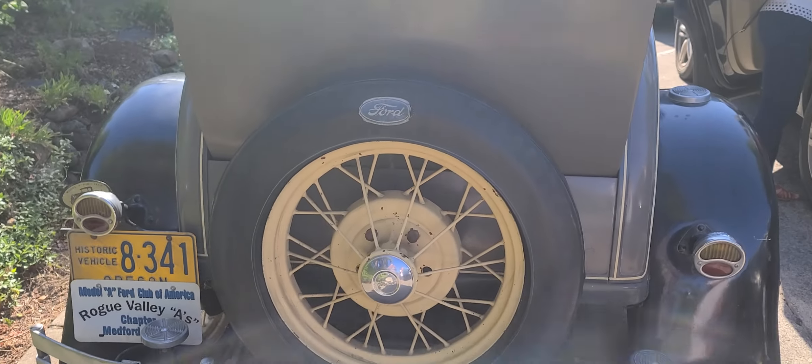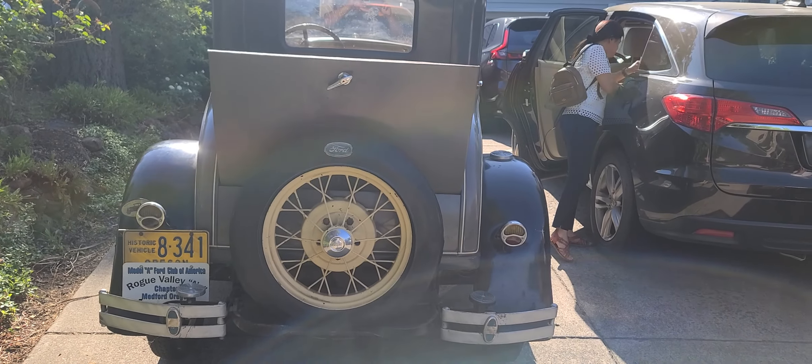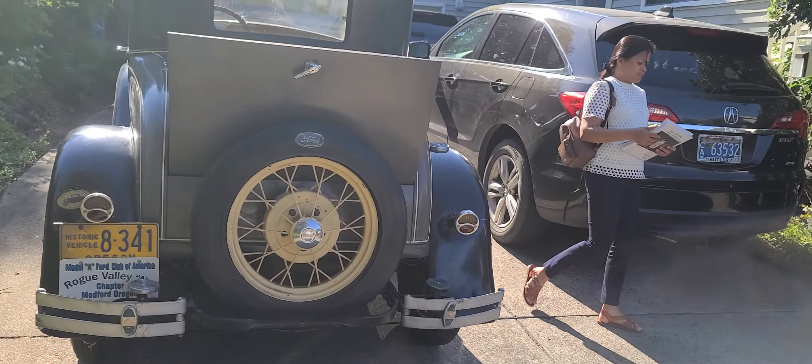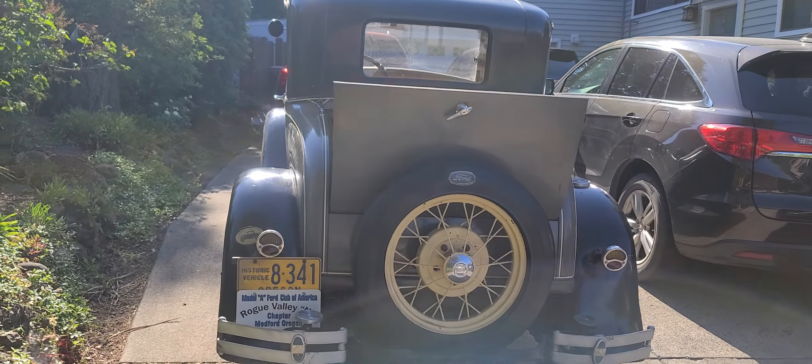Thank you so much, Rich, for letting us take a tour of your beautiful vehicle. Happy Birthday. He says, Happy Birthday. We'll be posting this on the stream, everyone. Hope you enjoyed this short video of the 31 Ford Model A.